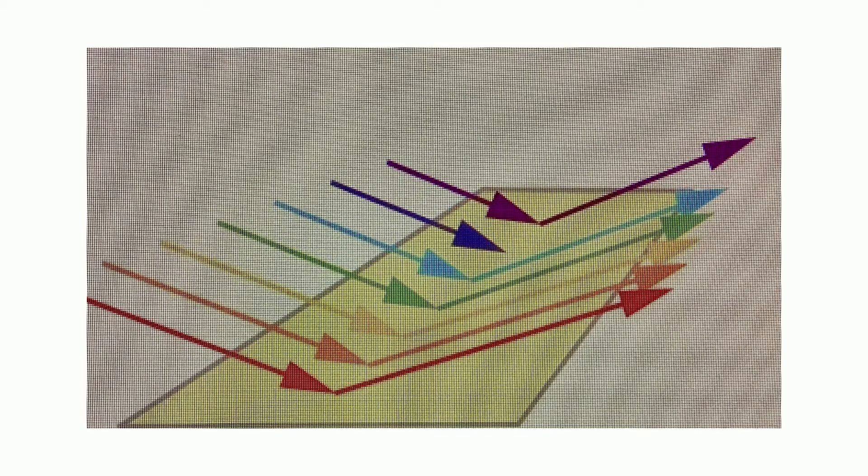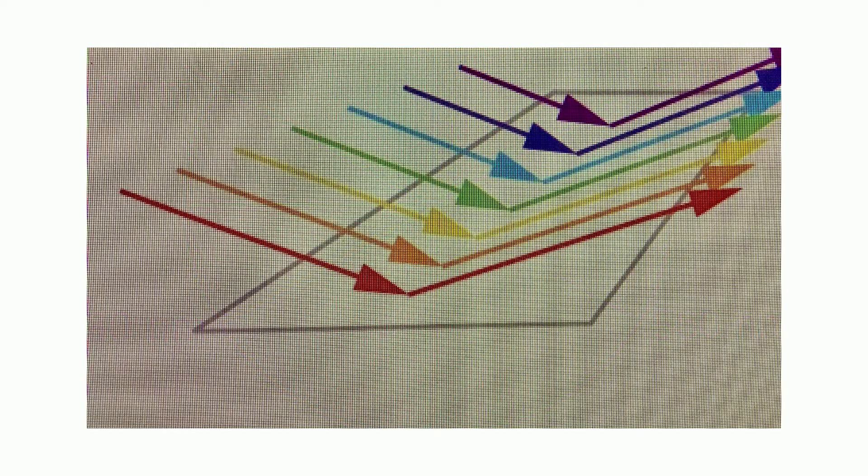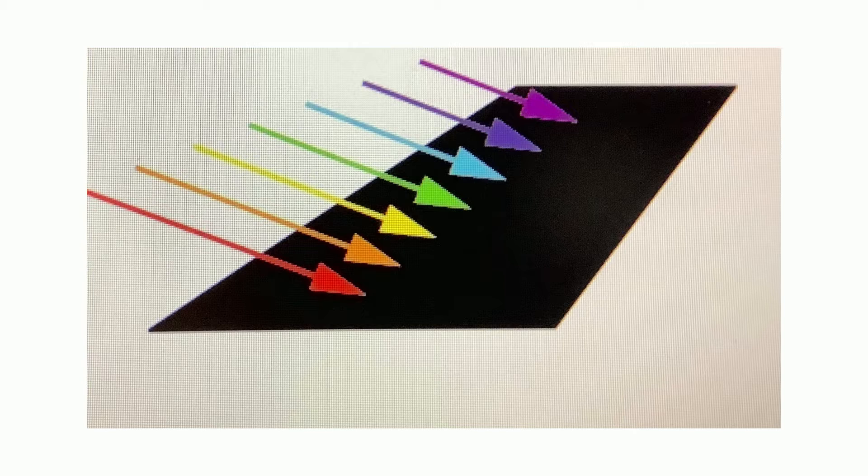An object can also appear yellow if the only color it absorbs is a color that's complementary to yellow on the color wheel. A complementary color is a color that is directly opposite another color — so here, yellow and blue are on opposite sides of the wheel. A white object will not absorb any color; instead it reflects all colors, and all those colors combine when they reach our eye to appear white. An object that appears black will absorb all colors, so no light is reflected and the object appears black.